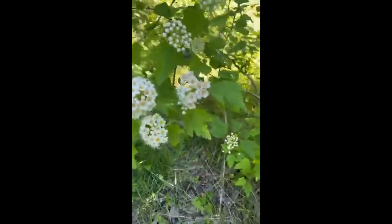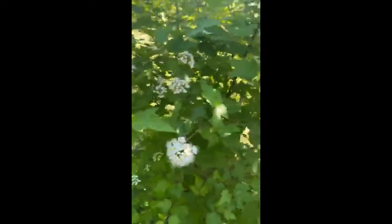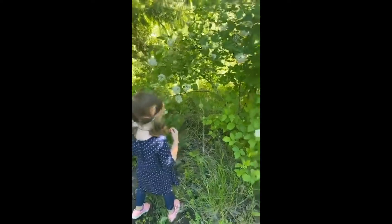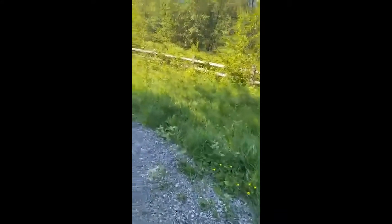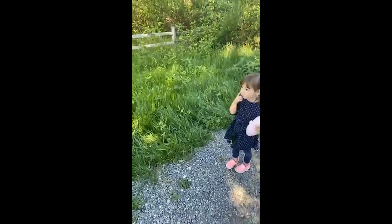Oh, I see evidence of animals already! Did you see what animal I saw on the flower? What kind of animal likes flowers? Bees! Yes, there was a bee. Bees, butterflies — let's stop for a moment and be really quiet and see if we can hear some different animals.